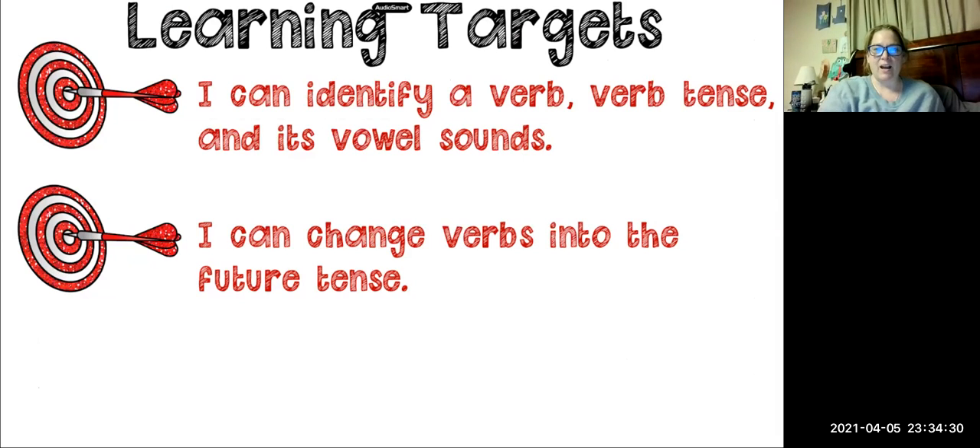So our learning targets for today are: I can identify a verb, verb tense, and its vowel sounds, and I can change verbs into the future tense.